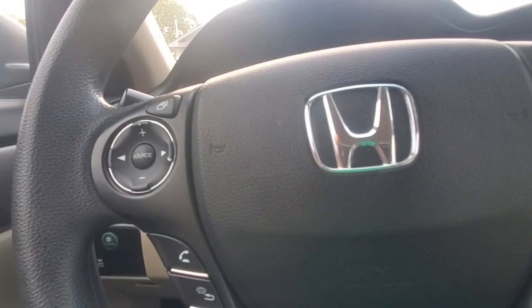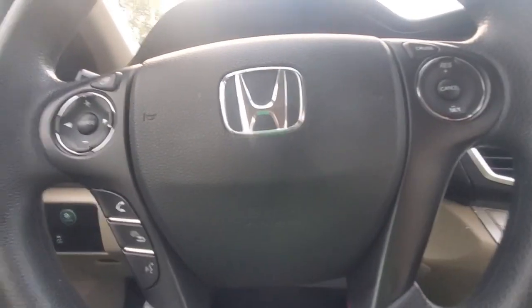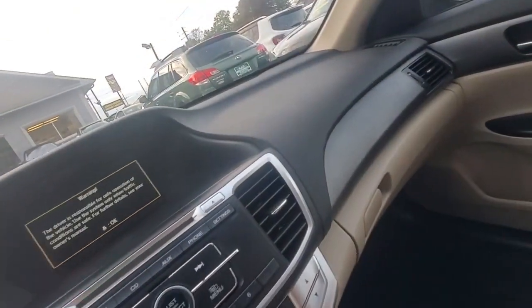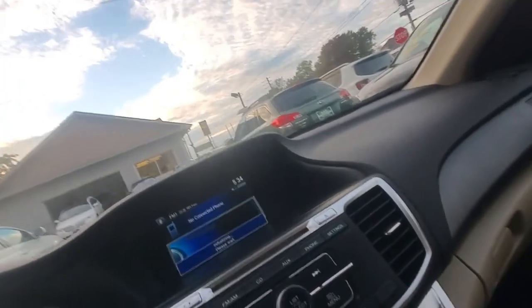Let's check out the mileage. This car is not a low-mileage car — it is a 2013. For those who know these cars, 194,000 miles is nothing on these cars. These cars go forever and ever and ever.